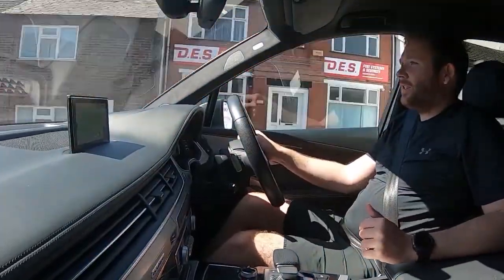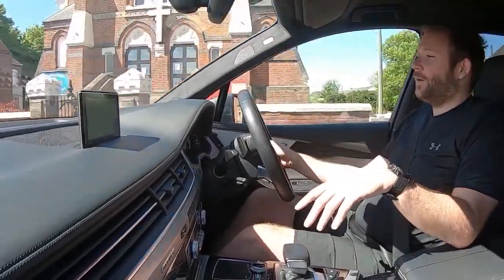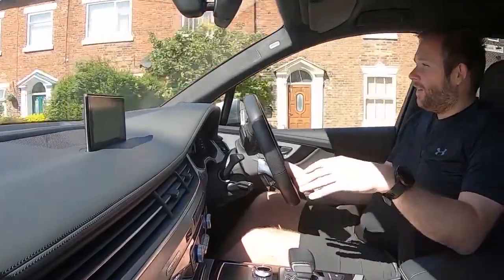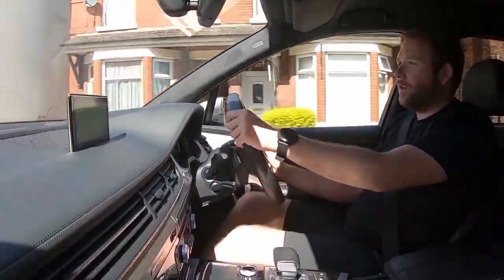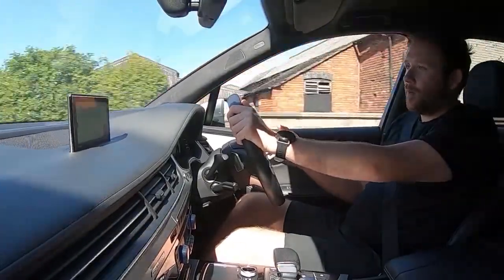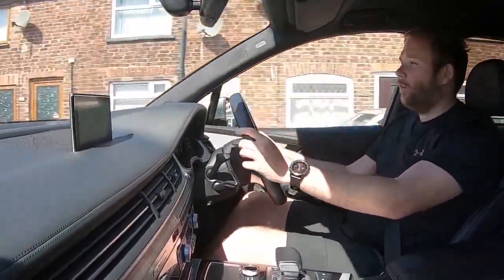Video test drive for our 65-plate Audi Q7. This is a Daytona Grey car with the black styling pack and 22-inch SQ7 style alloy wheels — absolutely loaded with spec and options. Due to the COVID lockdown situation we're not able to safely do test drives in person, so this video gives you reassurance that the cars are running and driving well.